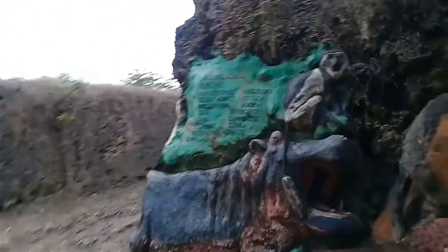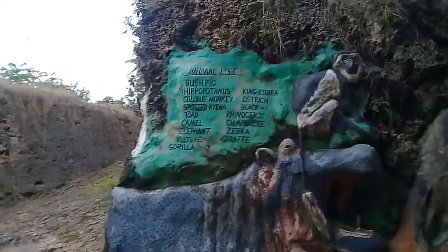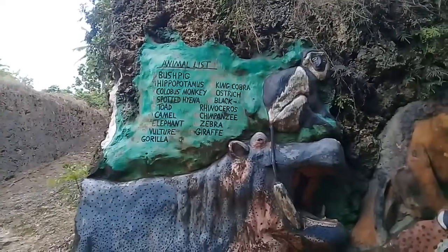This is the animal list showing all the animals that are sculpted on this wall. This is the shape of a hippopotamus here.